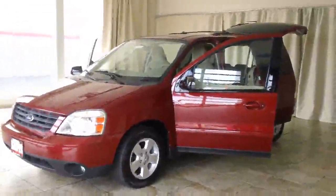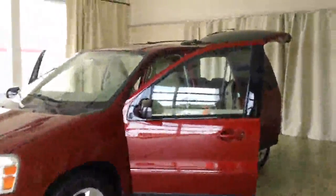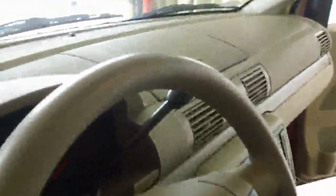Welcome to Casper Chrysler Dodge and Jeep. Today I have for you a 2004 Ford Freestar in red. It has power windows and power doors, power driver's seat, and a cross interior. It looks to be in great condition with an automatic transmission.